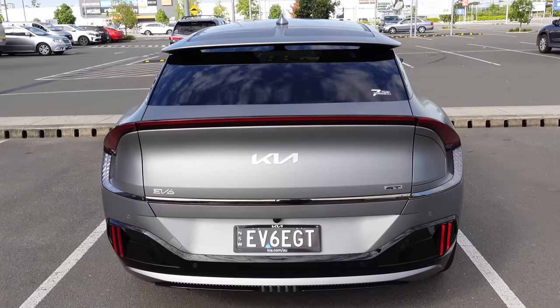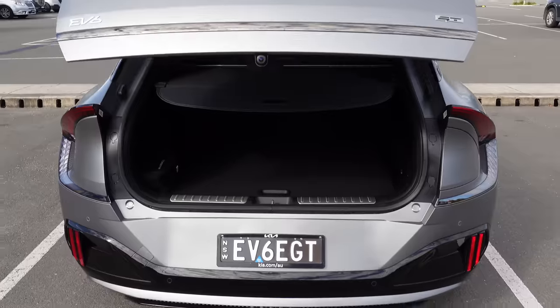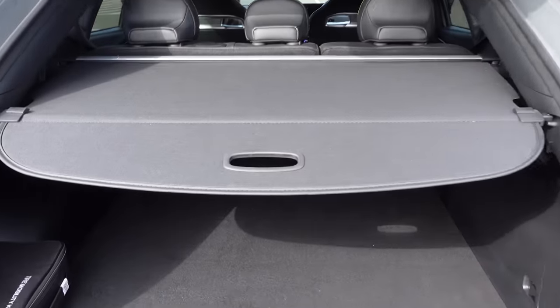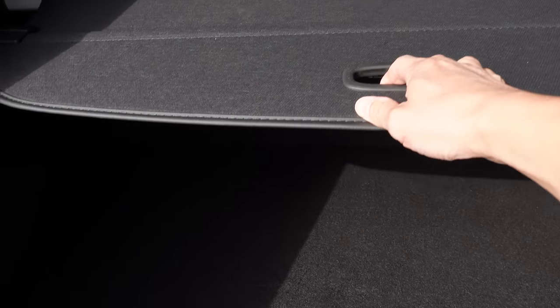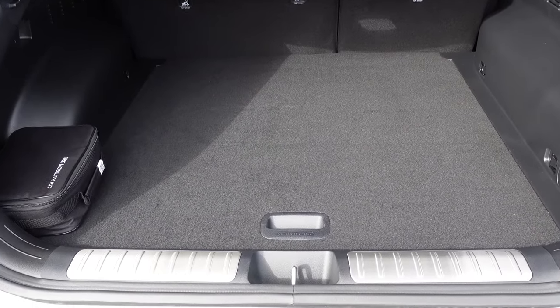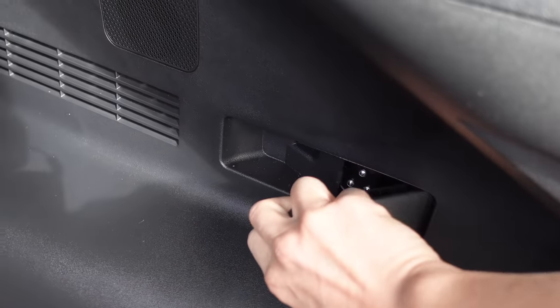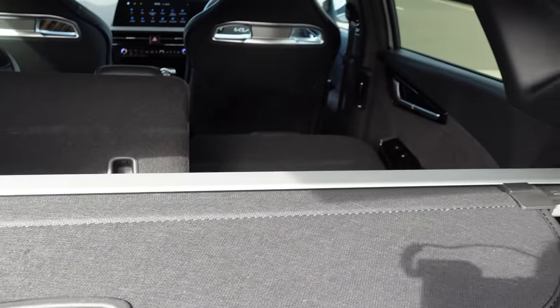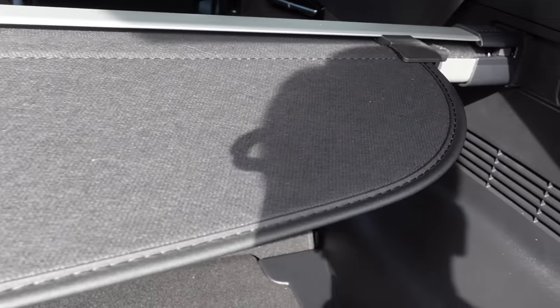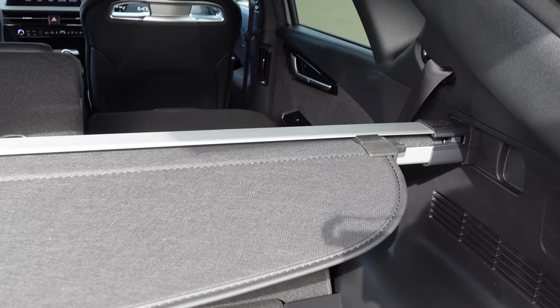Now the boot — press the button, it beeps and lifts. There's a parcel shelf divider for privacy — something that's missing from a lot of Model Ys in Australia. There's good storage space and pull-levers to drop the rear seats. It's a 60/40 split with the 40 on the driver's side. Like other eGMP cars you can move the divider back so rear passengers have more room.